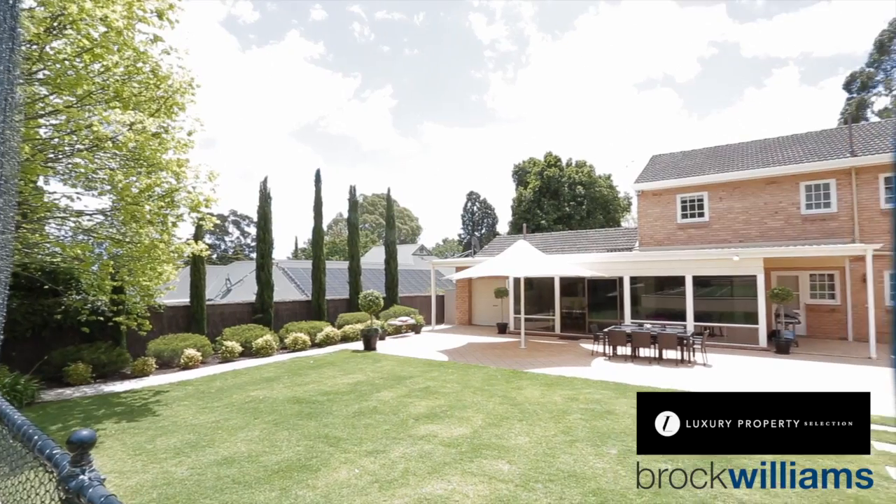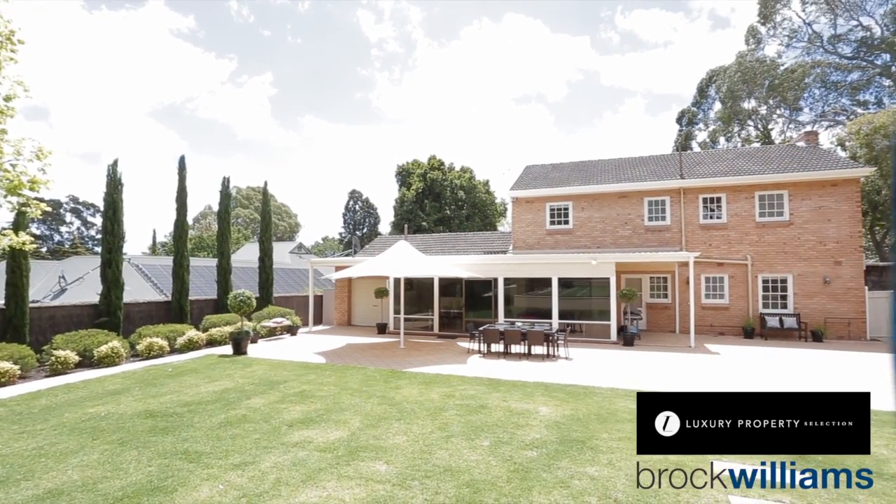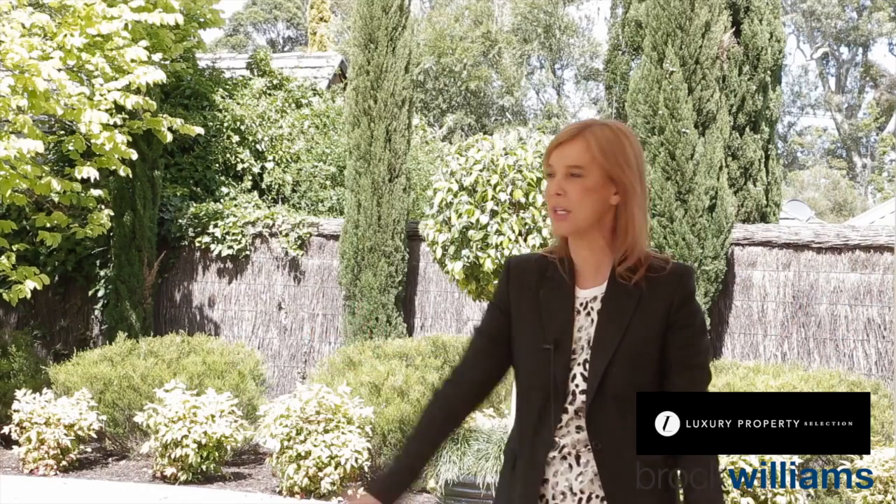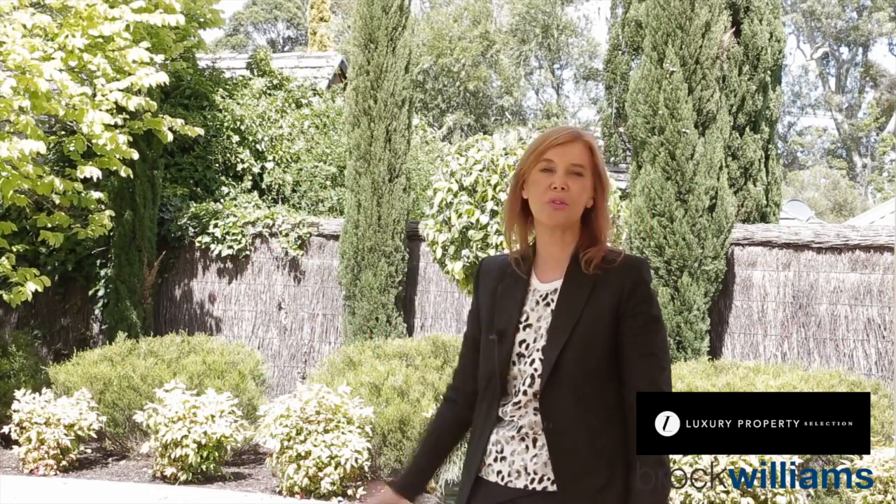Here's the wow factor for this property — you've got seamless integration of entertaining spaces and this beautiful terrace. You can only imagine the children with their skateboards running around, or cricket on the grass, and you've also got the tennis court.